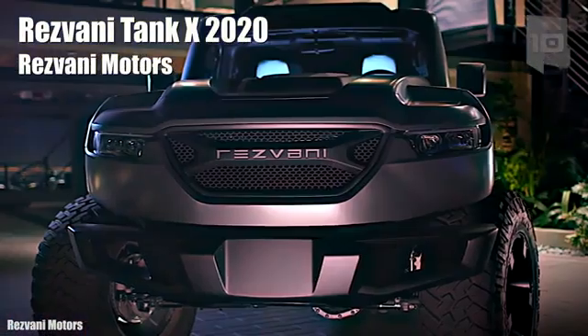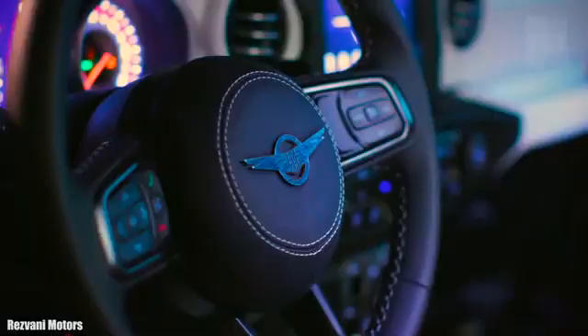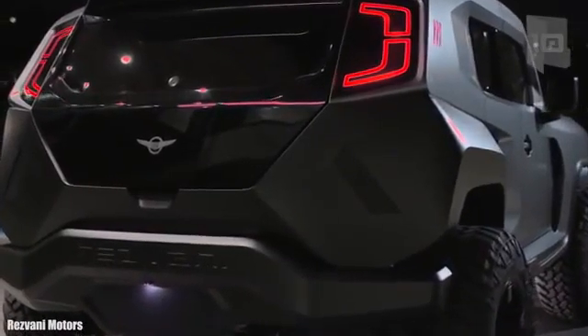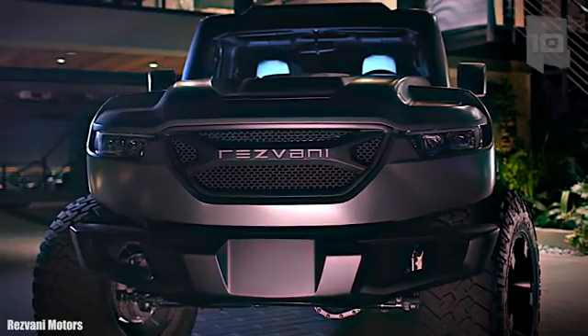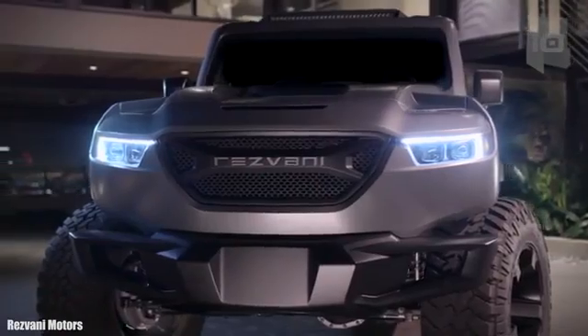Number 10: Resvani Tank X 2020. It is the new model of the company and has become the most powerful production SUV in the world. It has been manufactured in the United States by Resvani Motors, based on the new Jeep Wrangler JL. It is 16.2 feet or 5 meters long and weighs 2 tons, with room for 4 occupants, and is designed to provide safety and comfort.